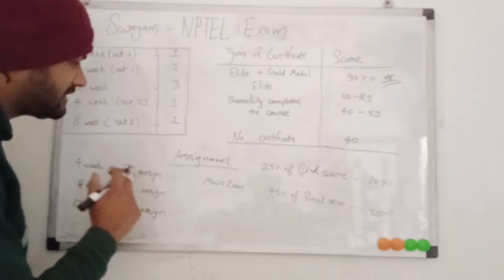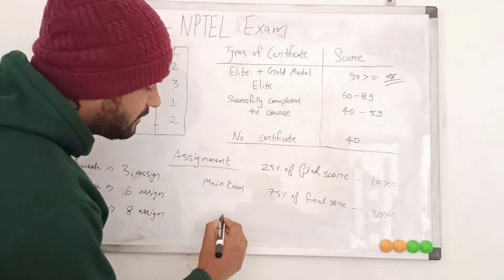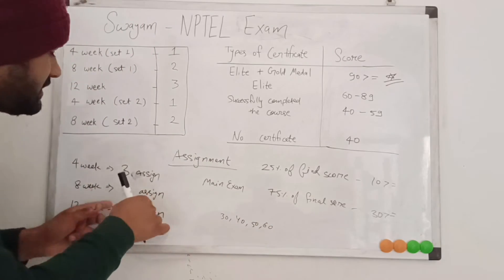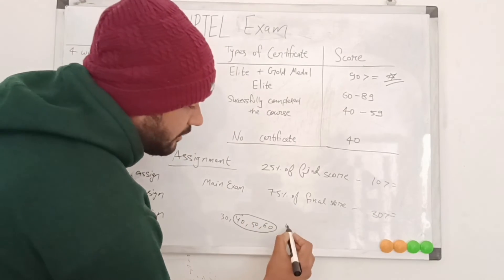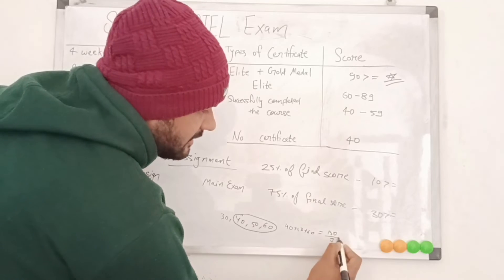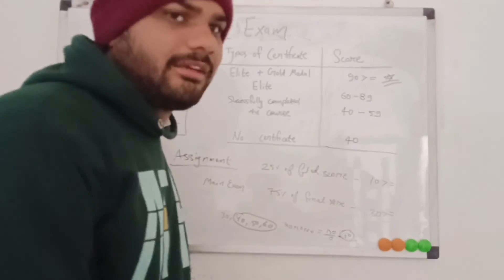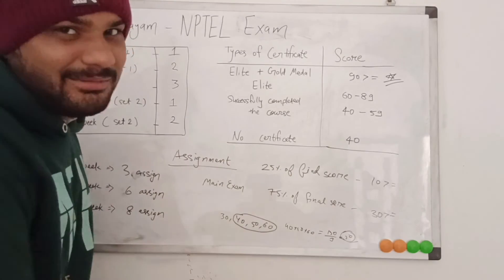For example, suppose you have a four-week course with four assignments: you scored 30, 40, 50, and 60. The three best assignments are 40, 50, and 60. Their sum is 150, divided by 3 gives 50 marks. That is 50% of 25, which equals 12.5 — clearly more than the minimum of 10, so you have passed the assignment component.